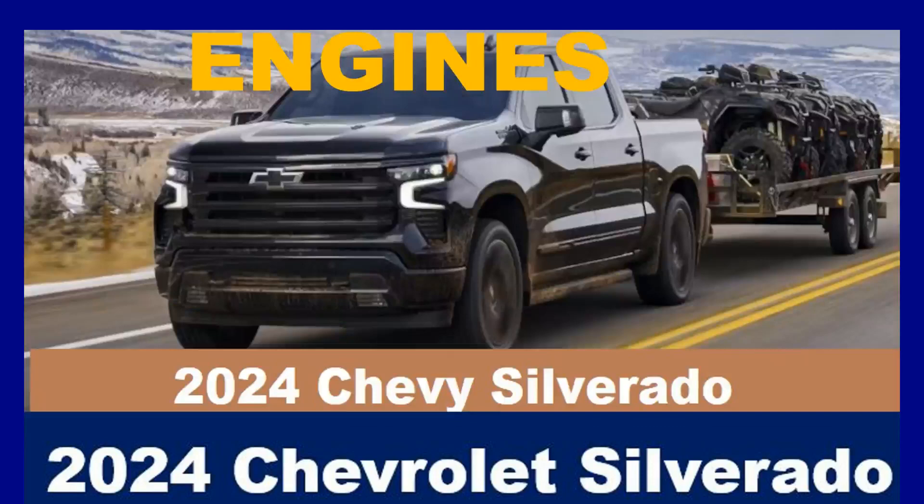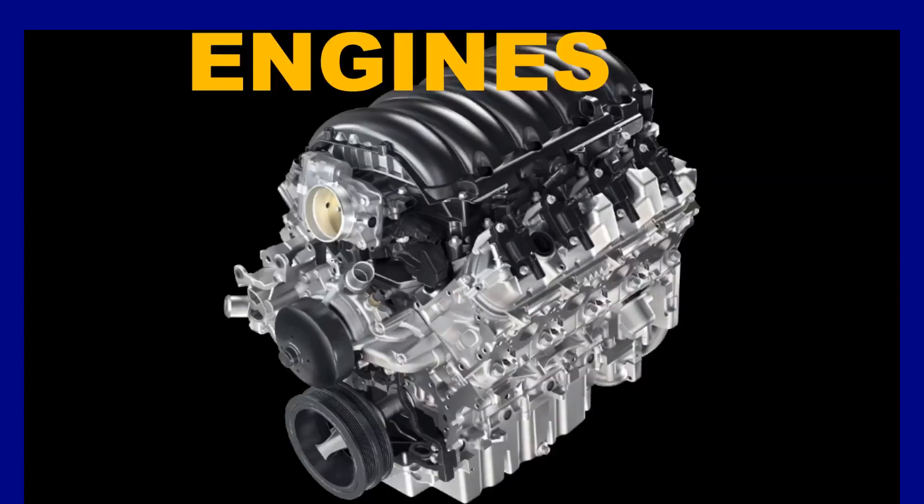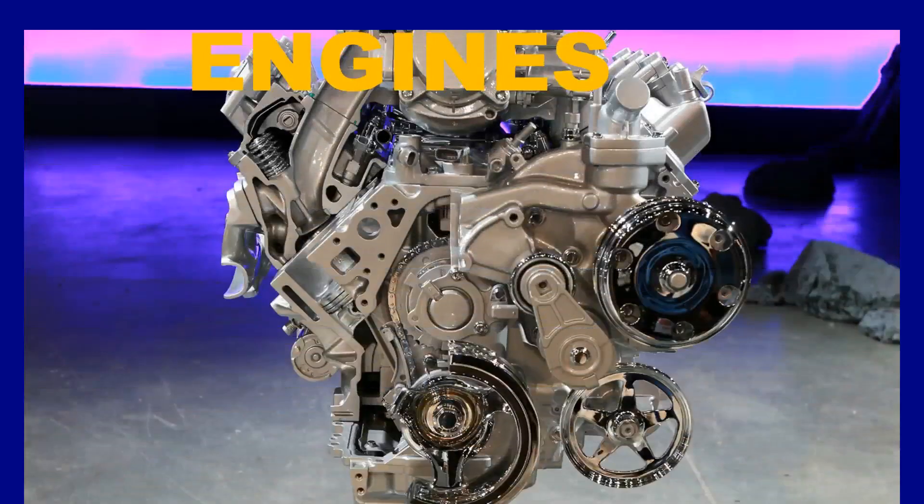The 5.3L Ecotec3 V8 engine is available on most trims and offers a strong balance of power and efficiency. It produces 355 horsepower and 383 pound-feet of torque.